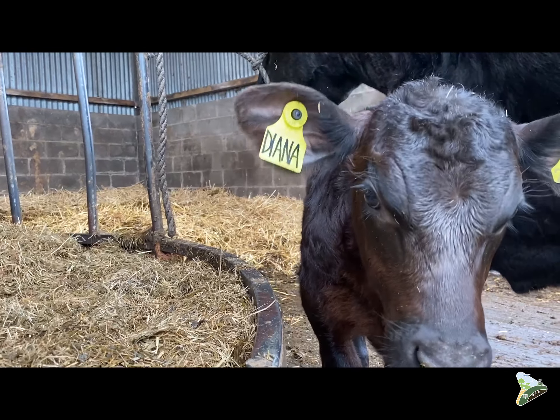Behind me is one of our splendid dung heaps. This used to be a bit of a pain in some ways — what are you going to do with it? Now this is absolutely gold dust. This will get moved, becomes compost. We'll soil test every field in this block, work out which field needs what. Most prized asset on the farm. We look after it. We love it. Don't need fertilizer here anymore, as long as we manage this stuff properly.